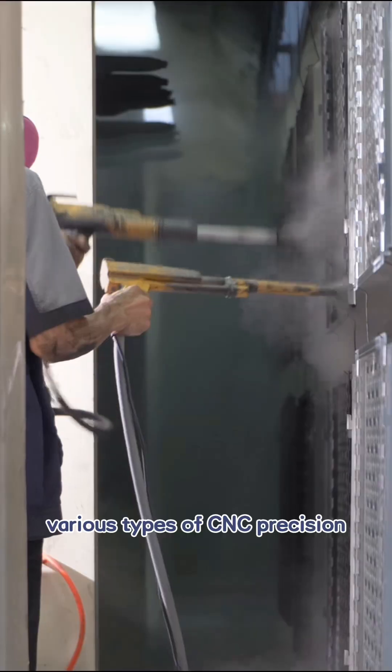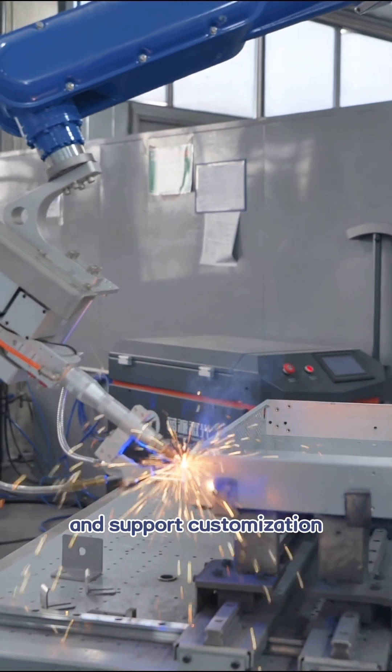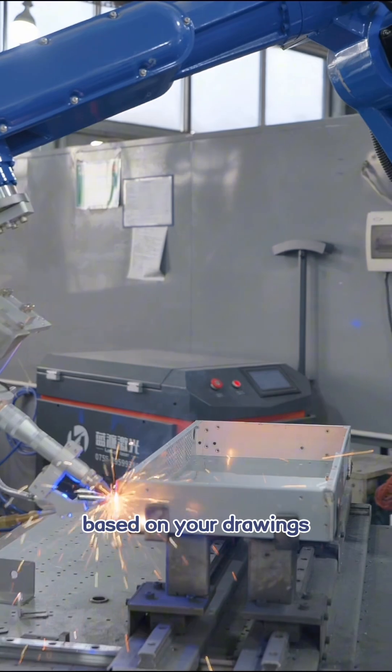We can undertake various types of CNC precision sheet metal processing, and support customization based on your drawings or samples.